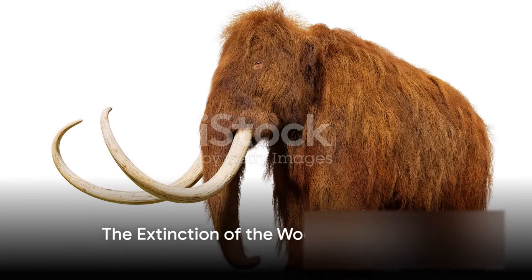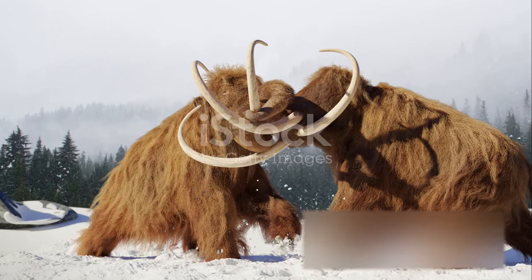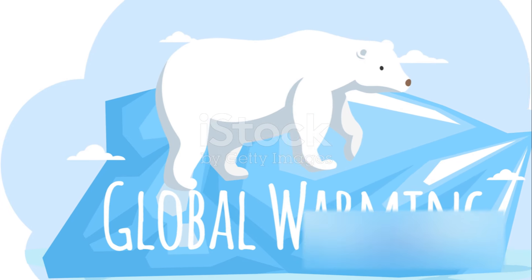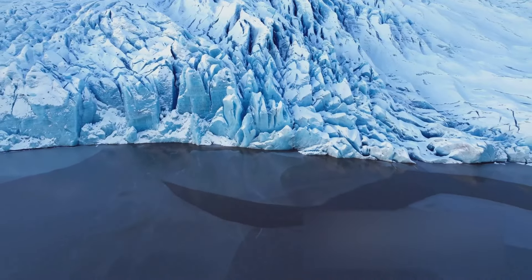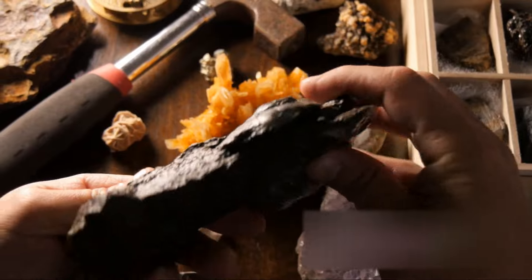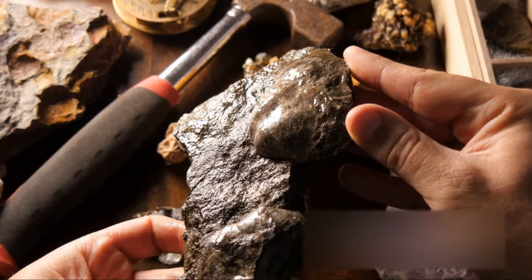About 4,000 years ago, the last of the woolly mammoths vanished. But what led to their extinction? Theories abound, each as fascinating as the mammoths themselves. One popular theory is climate change. As the Ice Age ended, the mammoths' chilly paradise began to melt away, replaced by warmer and less hospitable landscapes. Another theory points the finger at us humans. As we spread across the globe, we may have hunted these giants into oblivion. Some even suggest disease played a role, a prehistoric pandemic that swept through the mammoth population.